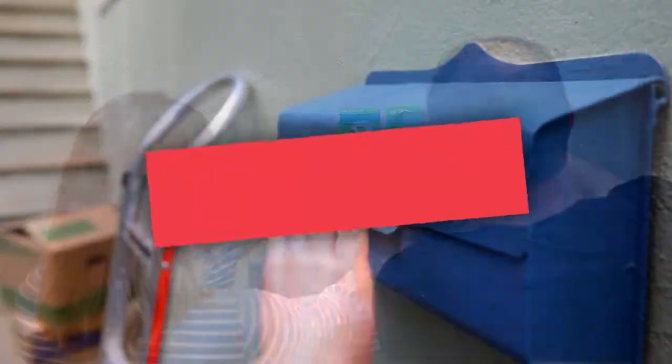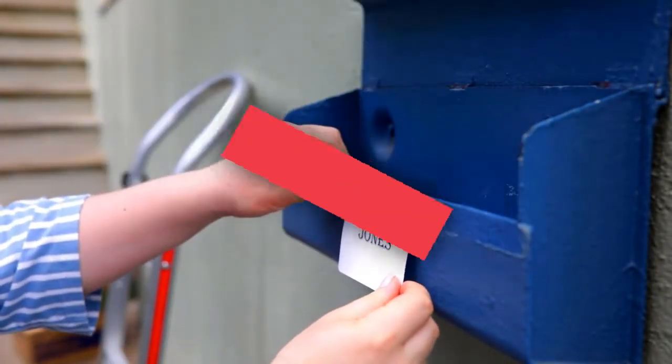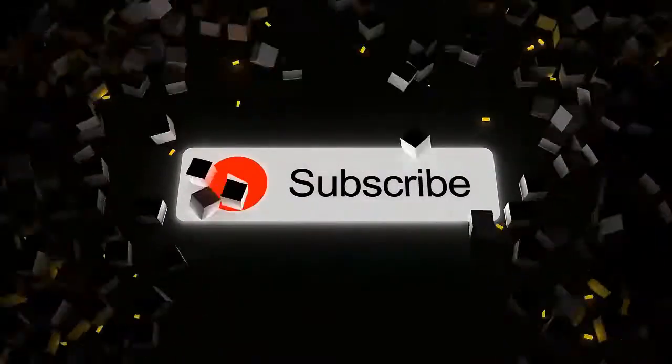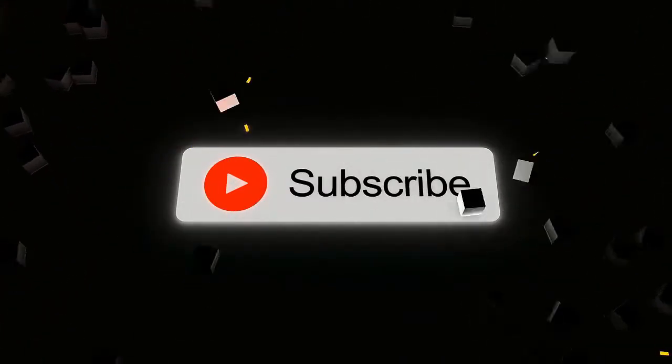What's up guys, today you'll take a look at the best mailboxes you can buy right now. We'll try to help you find the right one for your needs. To see the most up-to-date prices, you can check out the links in the description below. If you are new here, do subscribe and press the bell icon for the latest video. Without wasting any time, let's jump into the video.